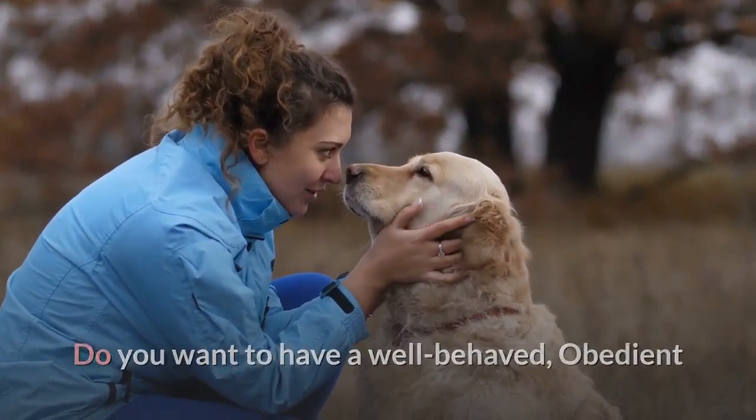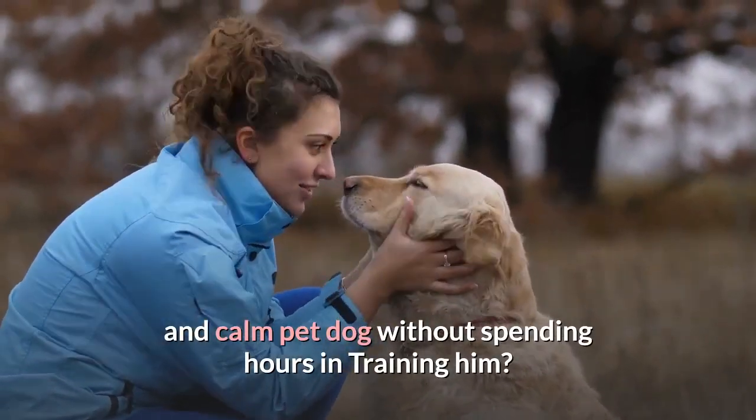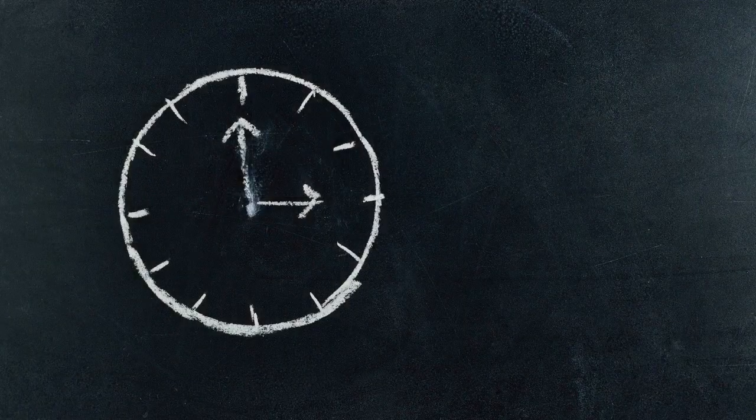Do you want to have a well-behaved, obedient, and calm pet dog without spending hours in training him? Check out the first link in the description and download the Secret Training Technique Guide absolutely free. It is available for free only for a limited period of time.